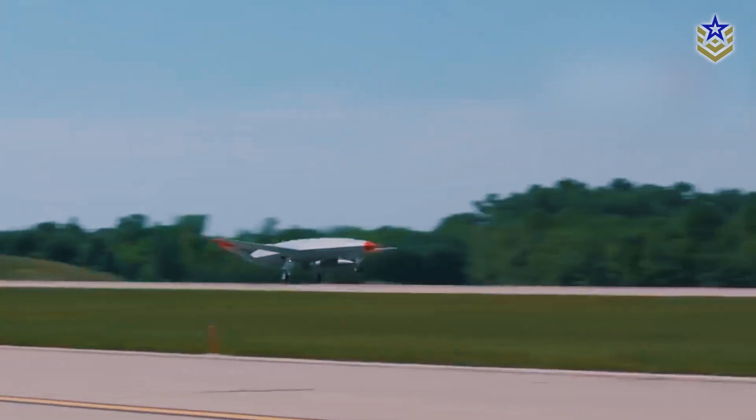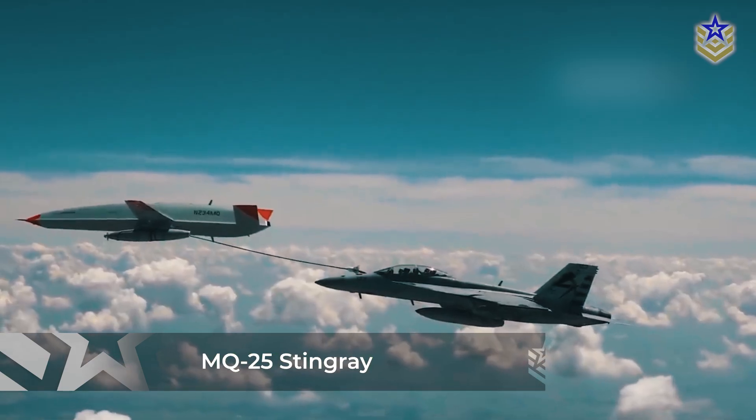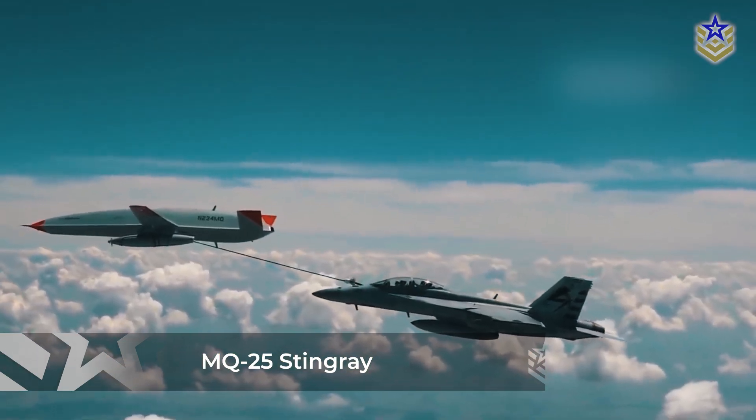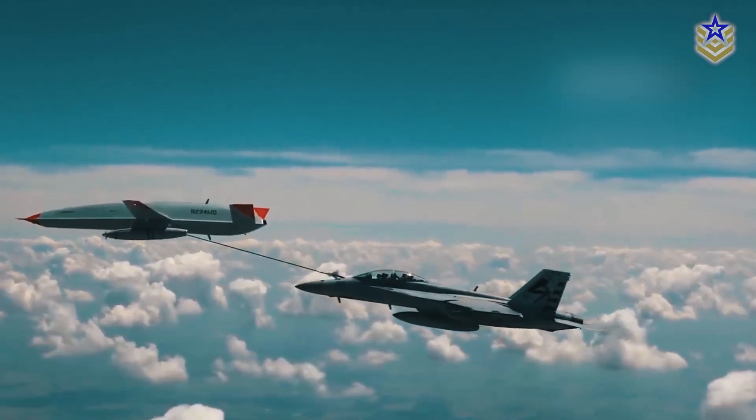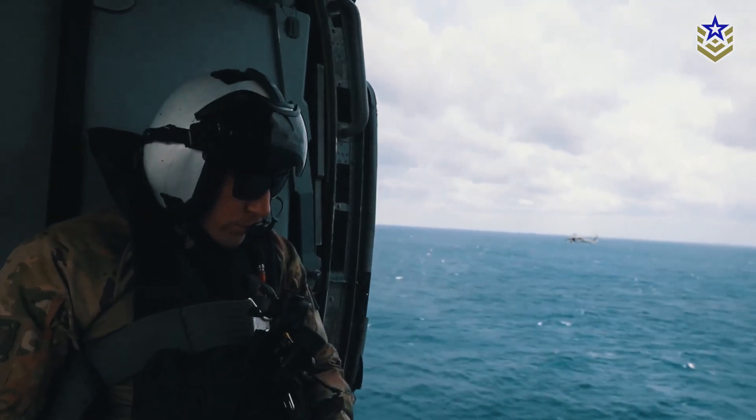The UAWC is set to be the control hub for the Navy's upcoming fleet of MQ-25 Stingray Unmanned Aerial Vehicles, and potentially other future autonomous aircraft, transforming how the Navy operates at sea.